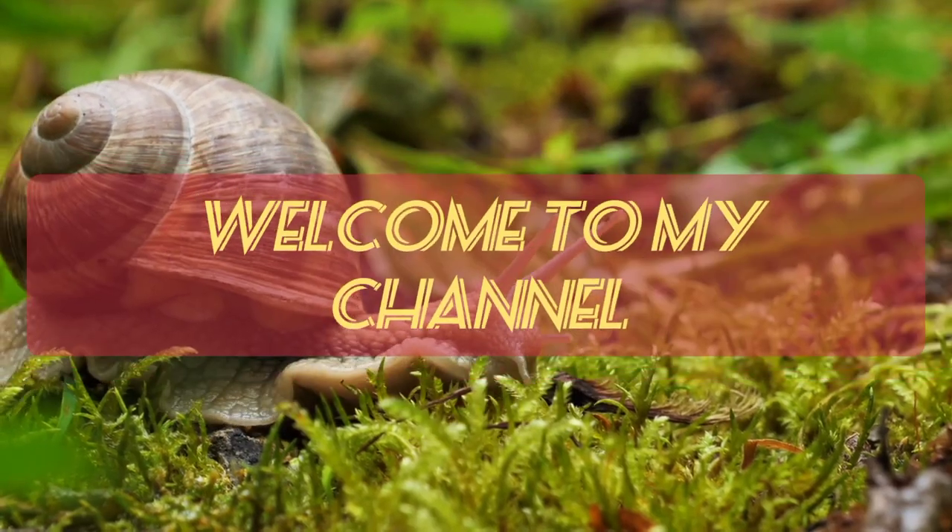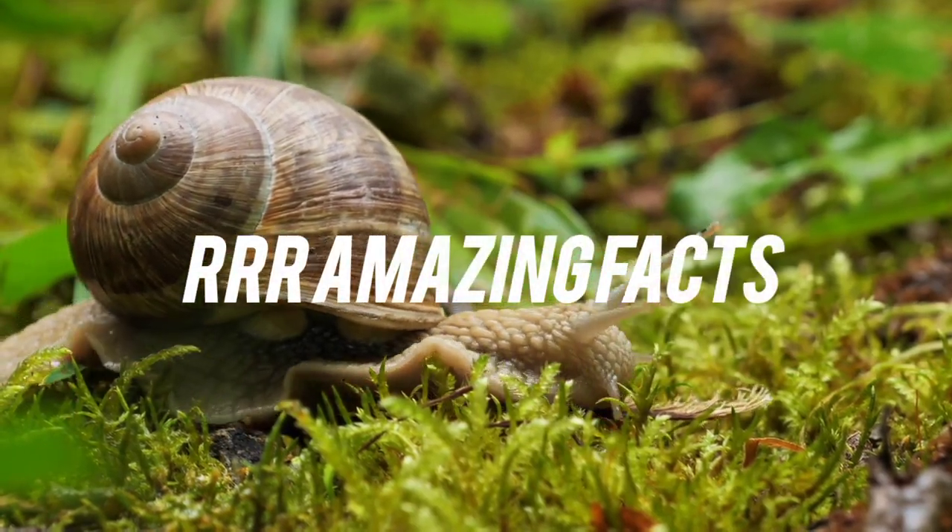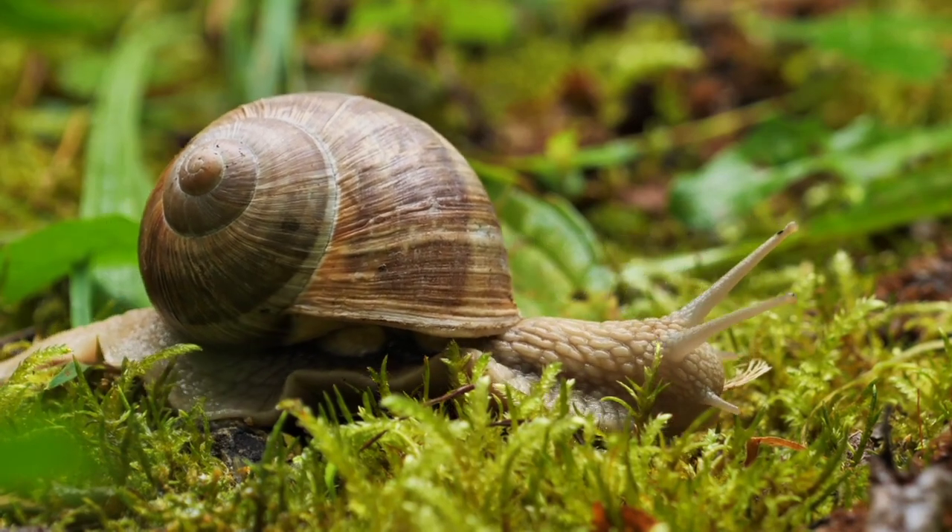Hi guys! Welcome to my channel. This is your amazing facts. Let's talk about the amazing facts in this video.